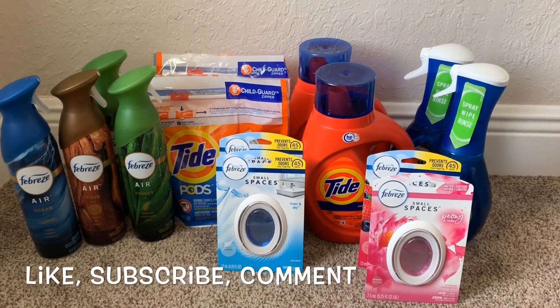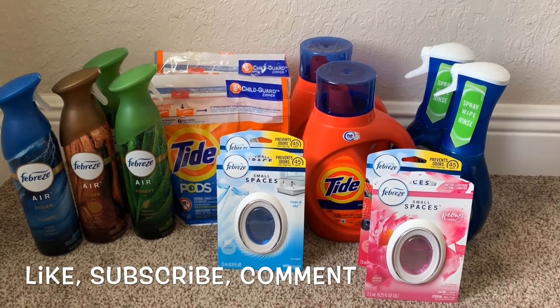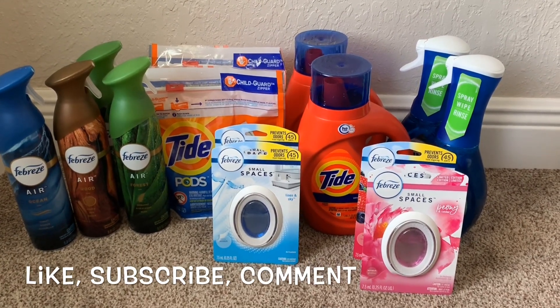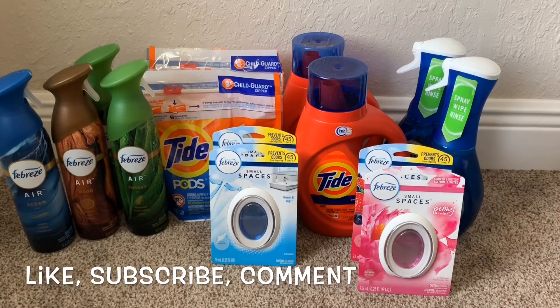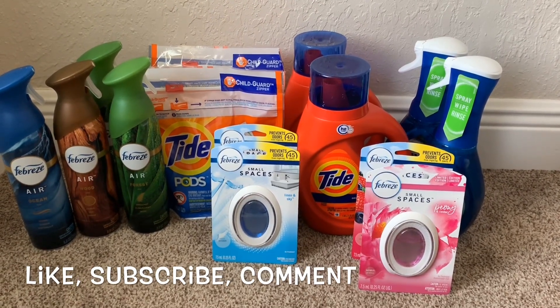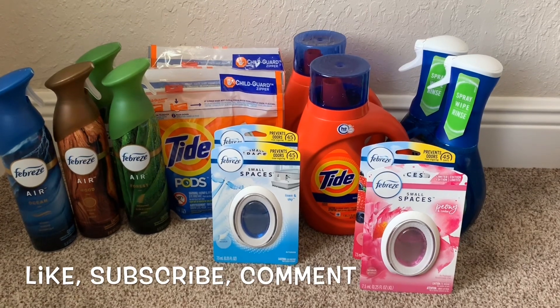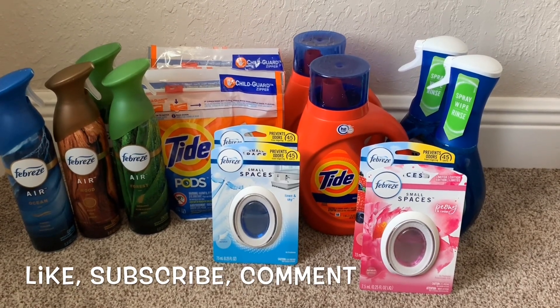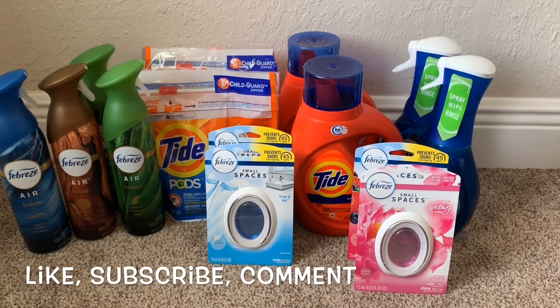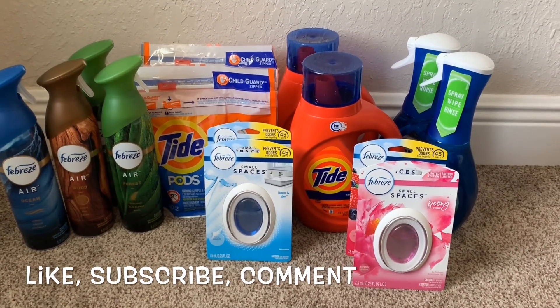The second transaction was the same deal: two Febreze sprays, two Smalls Spaces in Linen Sky and Wild Berry, Febreze Air in Forest and Ocean, Dawn Power Wash in Apple, Tide Pods original, and Tide liquid original. The total was again $10.95 out of pocket.